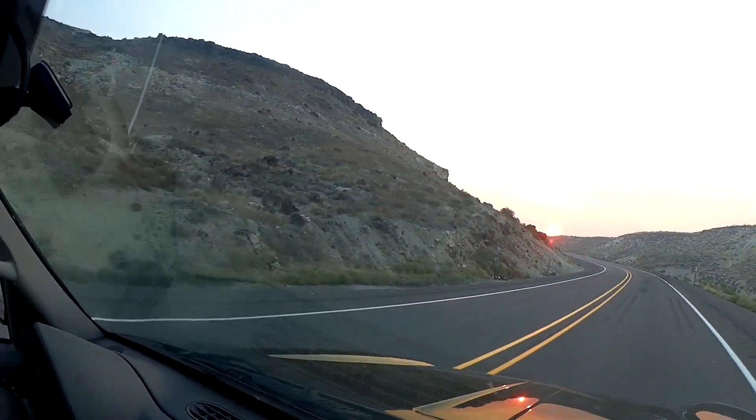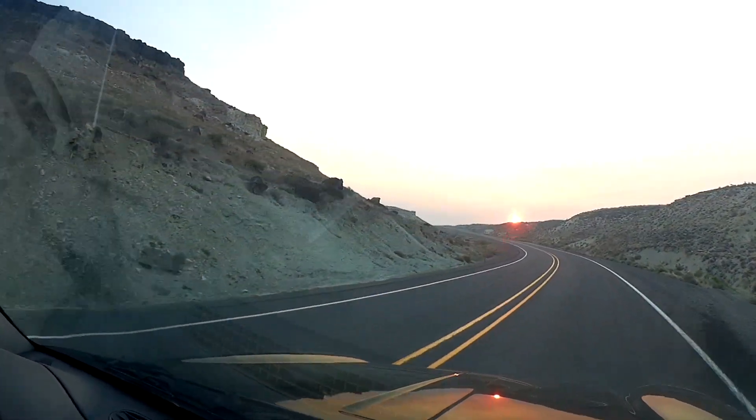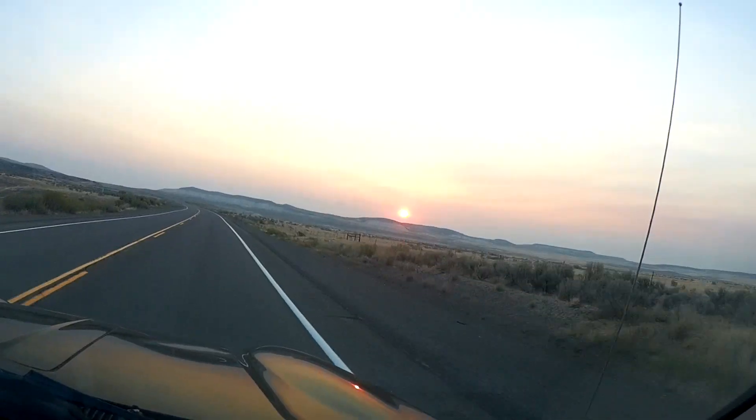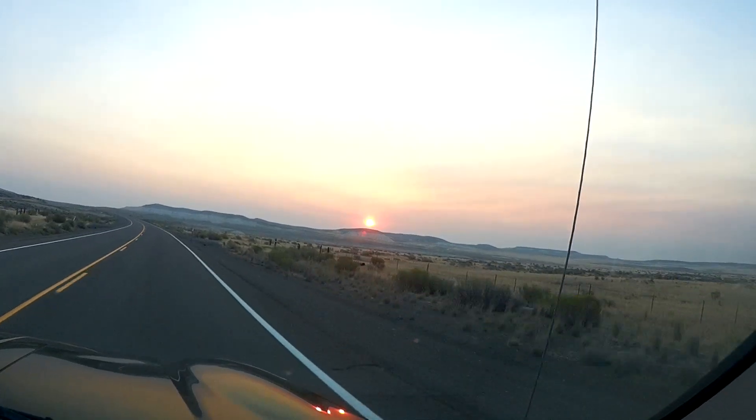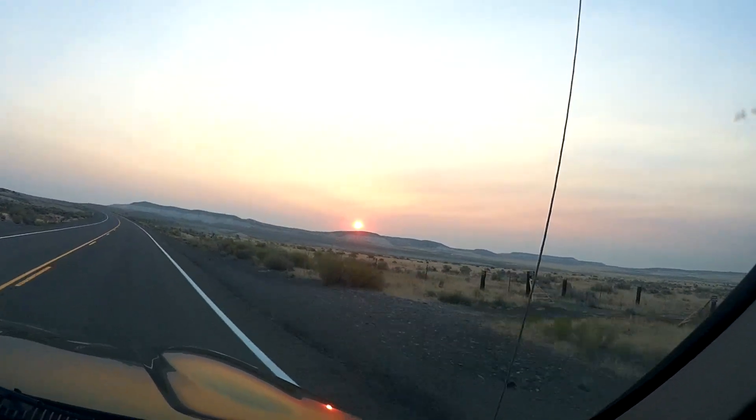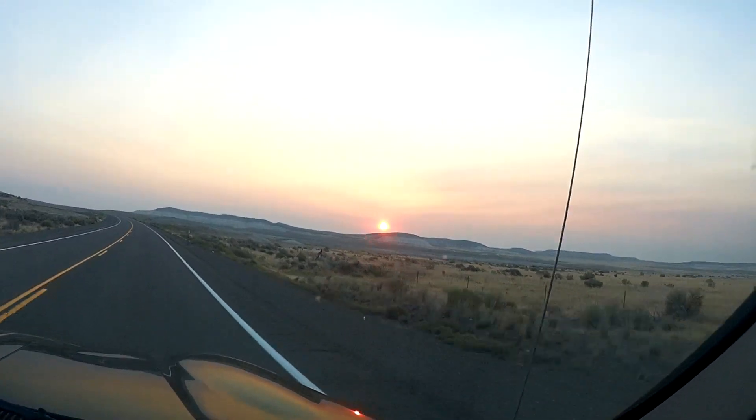After driving through the night and checking out the epic sunrise, we finally arrived at our destination. We're about 15 minutes away from the Pillars of Rome and we just came across the most epic sunrise ever.